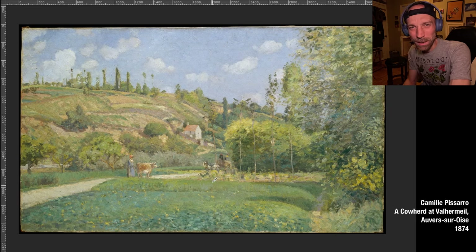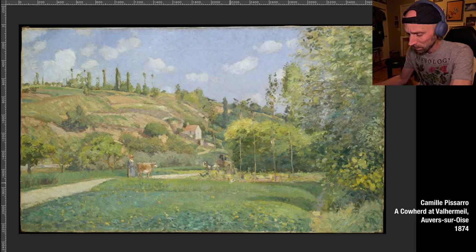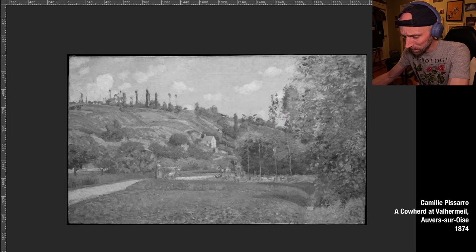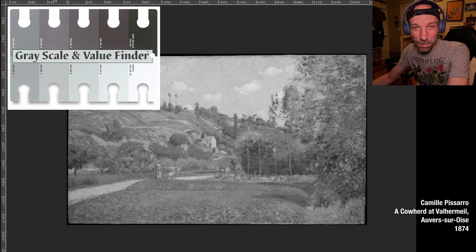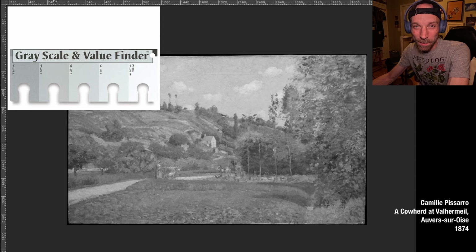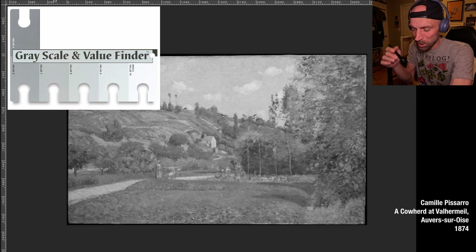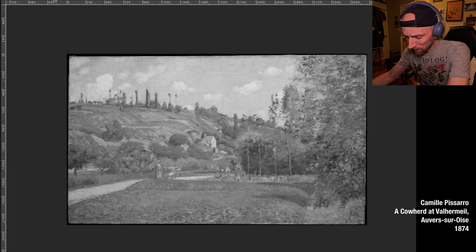I was looking at this first painting and I was absolutely in love with it. This is a high key painting - a painting that keeps the value range between one and five, or at least is located high in the value range. As you can see in the black and white version, it's a very high key painting. The darkest accent is just this one here. It's a beautiful painting.